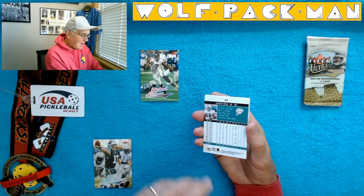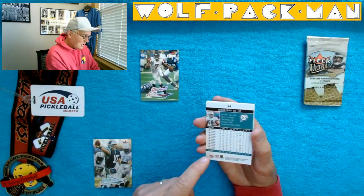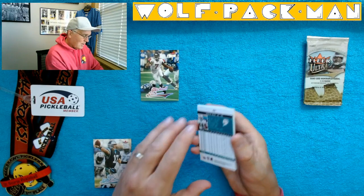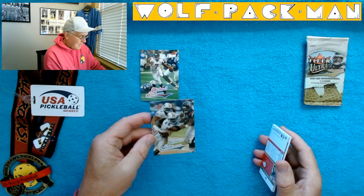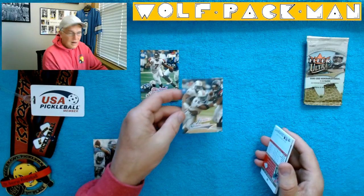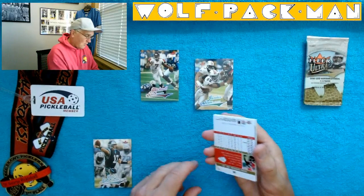Junior Seau. Look at that — all those years. This is with the Dolphins, right? The very end of his career. That's a cool card. Wow. Junior Seau as a Dolphin.